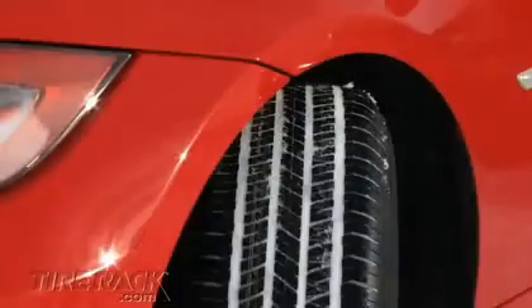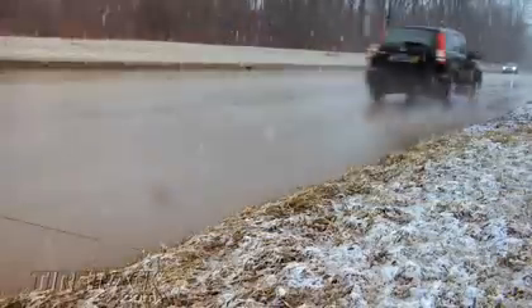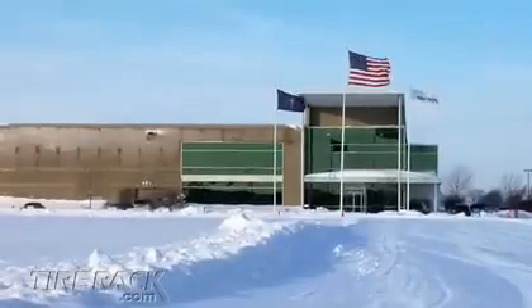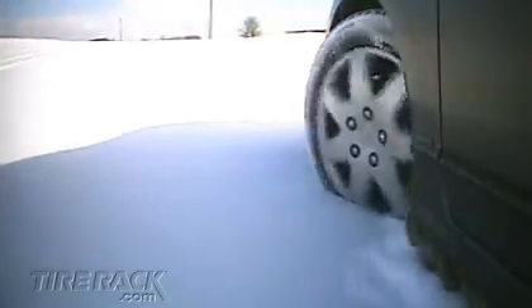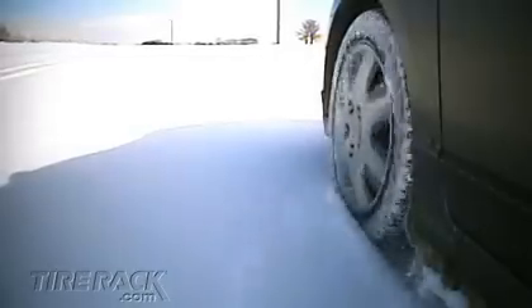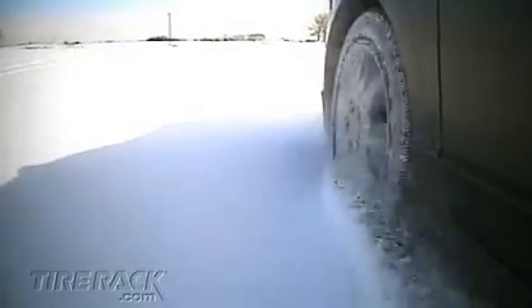While all season tires may provide enough winter time traction for drivers in areas of the country that only receive occasional light snow, Tire Rack feels there isn't a viable alternative to dedicated winter tires if drivers expect to encounter deep or frequent slush, snow, and ice. Tires are often the difference between winter time gripping and white knuckle snow slipping, and only sets of four will do.